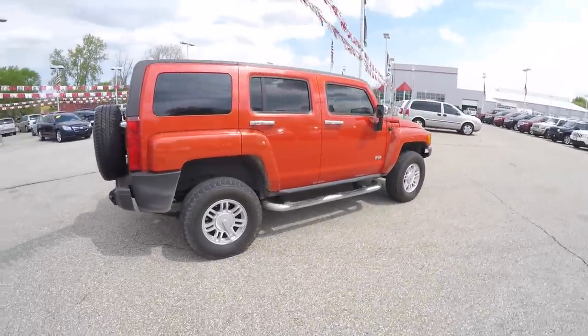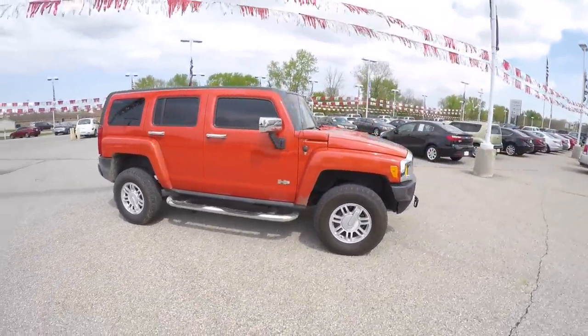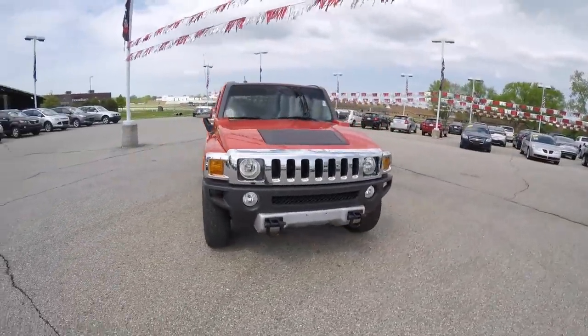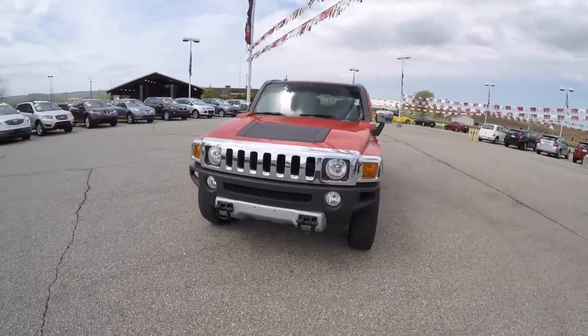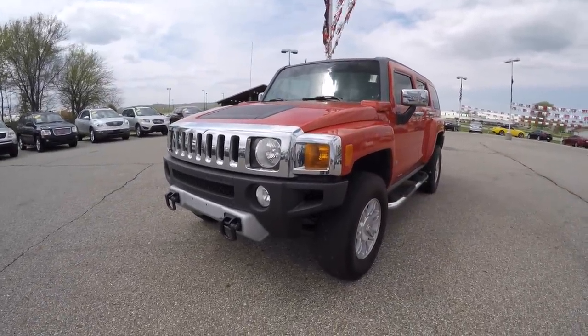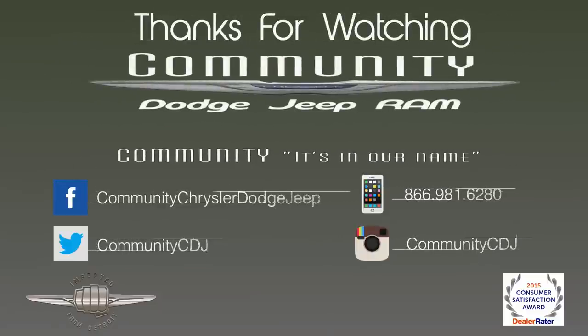This concludes our quick walk around look at this 2008 Hummer H3 SUV. If you have any questions or would like to see this vehicle, please contact our showroom. One of our friendly sales staff will be more than happy to answer any questions that you may have. Thanks for watching — take care.